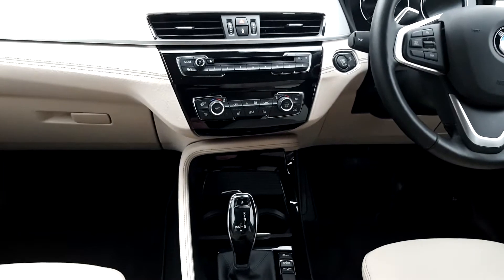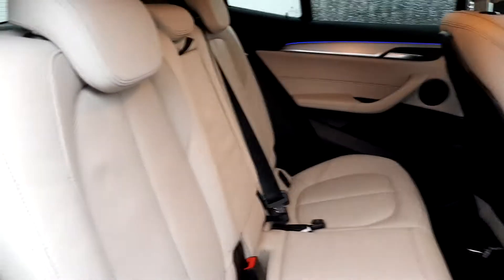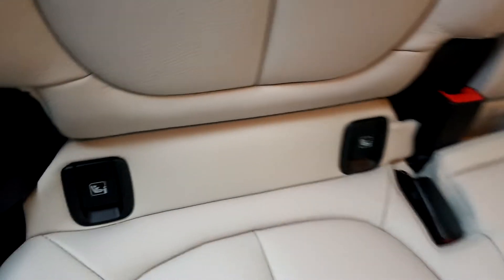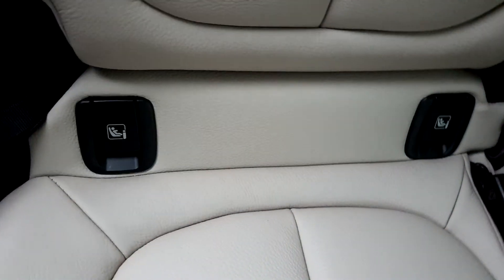We're going to quickly look in the back. As you can see, it's got an isolated Dakota interior in the back and it is quite spacious. There's also Isofix for safely securing baby seats if necessary.